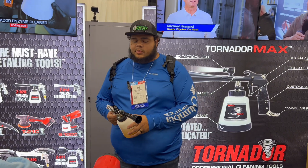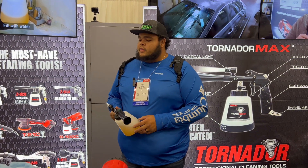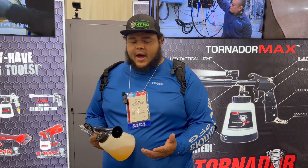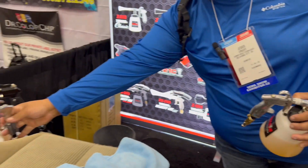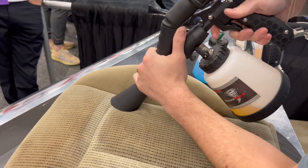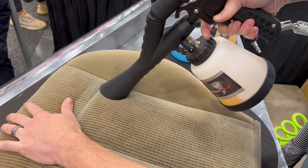Hey, I'm Jesse. I'm the owner of Max Out Detail and Fresh Washing out of Middle Tennessee. Today we stopped here with Tornador. They've got all their great, awesome equipment. Here in my hand I'm holding the Black. We've used the Black for probably going on a year now, across all of my trucks and trailers. We have the Classic as well. We love these guys' products. We've never had an issue — in all the years we've used them, I don't think I've ever had one go down on me.